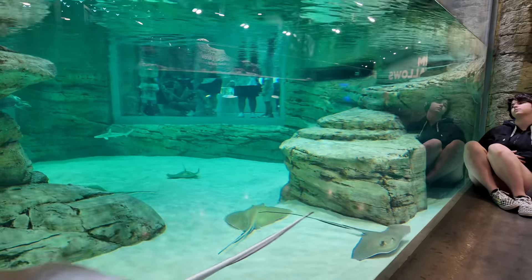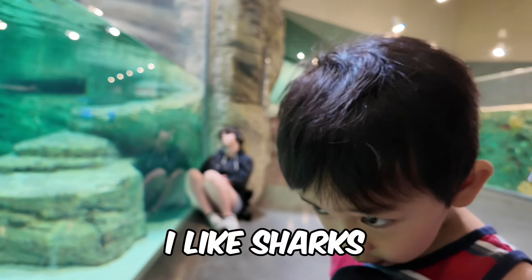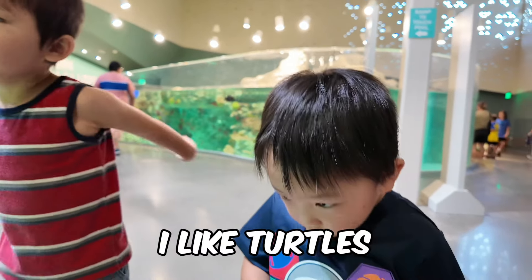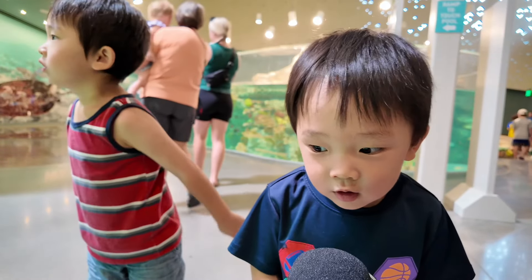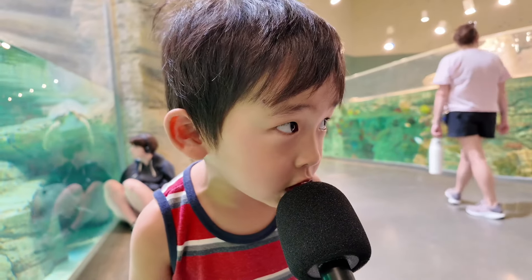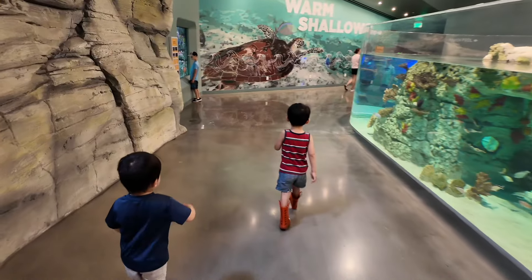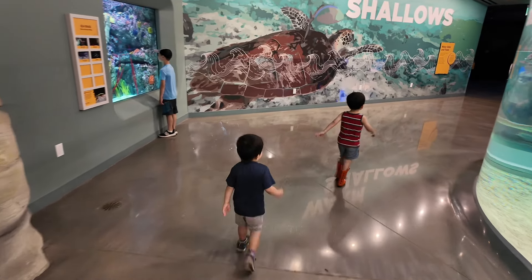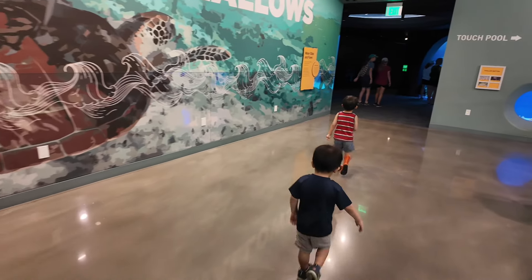What do you guys like about the aquarium? Keller, what do you like? I like sharks. What about you? I like turtles. Black turtle? Cool. My favorite is big sharks. So we're going to the coolest part of the aquarium right now, which is this huge viewing window of kind of like an open ocean exhibit. We really enjoy it.